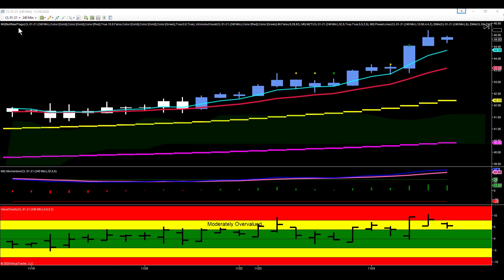This is crude oil futures on a 240-minute chart. You can see we're in an uptrend — we're making higher highs and higher lows. The 5 is above the 13, the 5 and 13 are above the 50, and the 50 is above the 200. Momentum is bullish. We're in an uptrend.